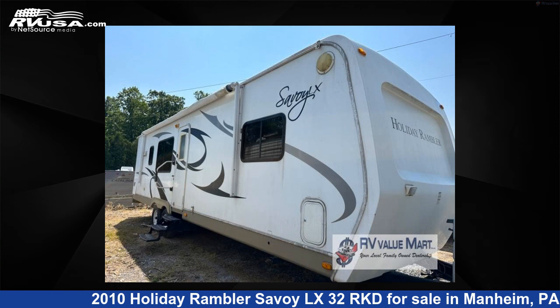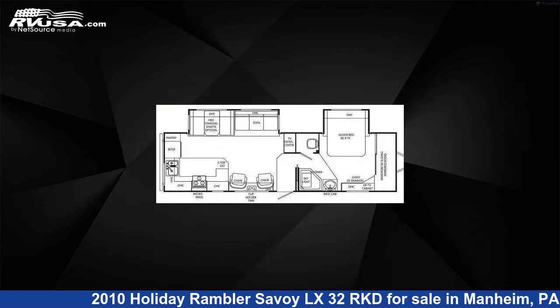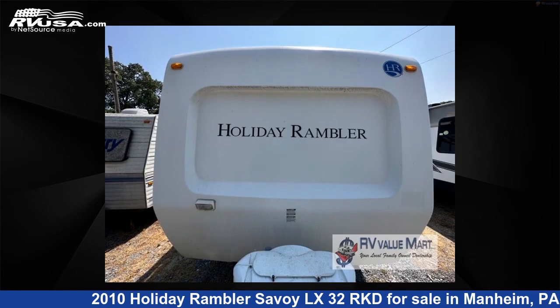This 2010 Holiday Rambler Savoy LX 32 RKD is a travel trailer RV. It is located in Mannheim, Pennsylvania 17545 and is offered for sale by RV Value Mart.